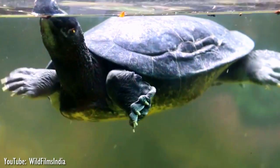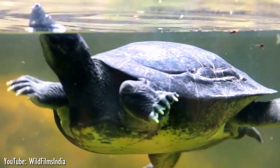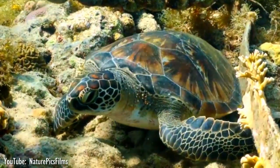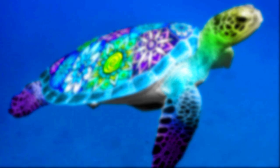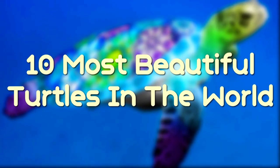Turtle, tortoise, and terrapin are all names for the hard-shelled egg-laying reptiles in the taxonomic order Chelonia. Basically, they're all turtles. These magnificent creatures come in all shapes and sizes and live in a number of different environments. With more than 300 species of turtle in the world, here are the 10 most beautiful turtles in the world.